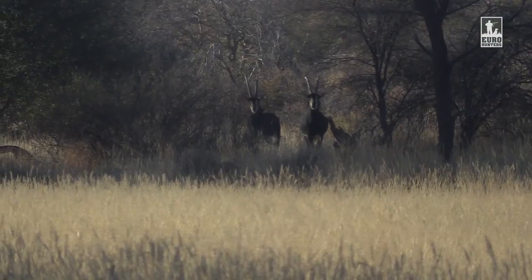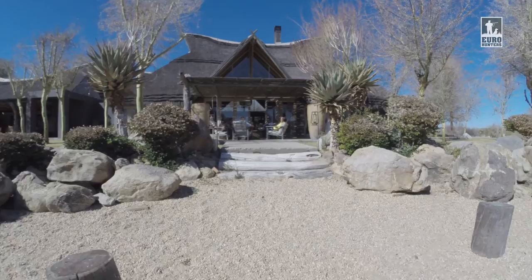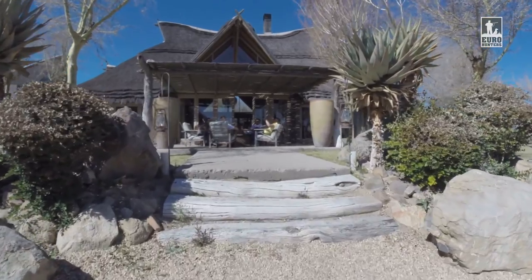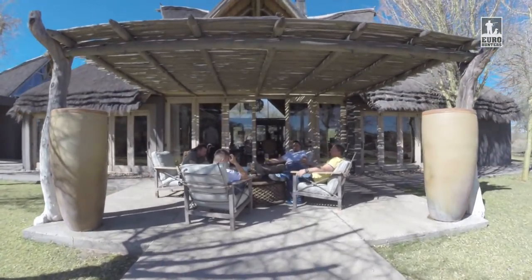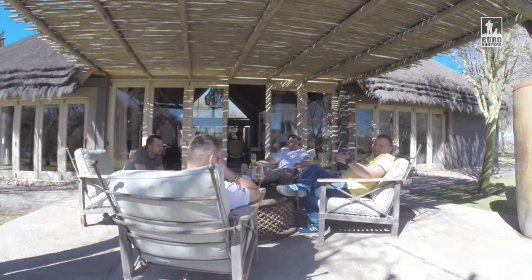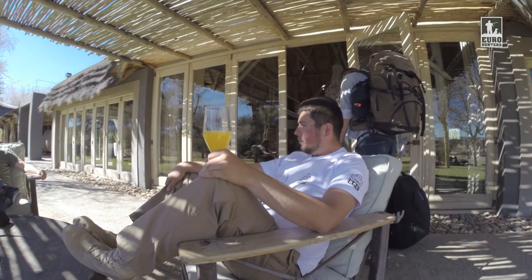Previously you've seen what our first hunt looked like. To take some rest from the gunfire noise, today we've decided to take you on a little tour of the Blaser Farm, where we have the pleasure to stay during our trip. Watch how we relax before the next trip and what you can do on the farm in your free time.